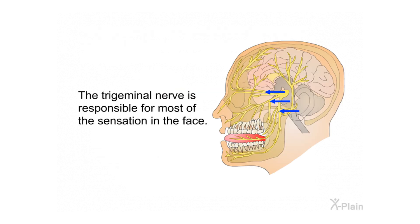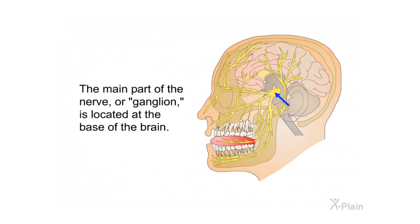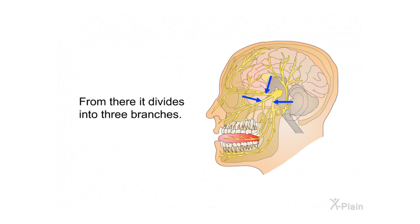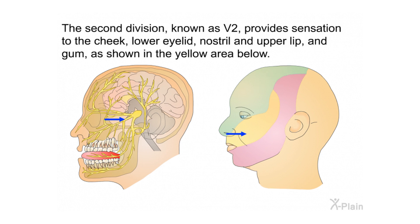Anatomy. The trigeminal nerve is responsible for most of the sensation in the face. There is a trigeminal nerve on both sides of the face. The main part of the nerve, or ganglion, is located at the base of the brain. From there it divides into three branches. The first division, known as V1, provides sensation to the eye, upper eyelid, and forehead, as shown in the green area.